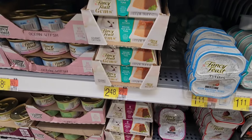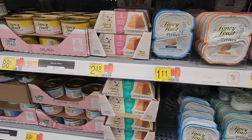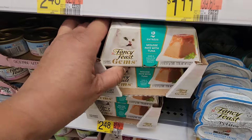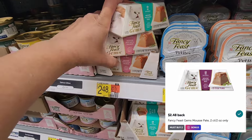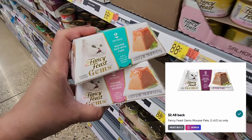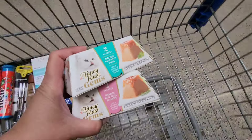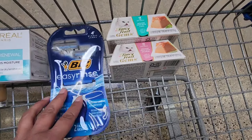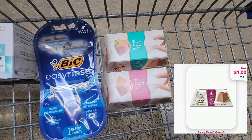The next items I'm picking up are another reset deal — more Fancy Feast Gems. They are priced at $2.48. Ibotta actually has a BOGO rebate: when you buy two, you get $2.48 back. My cat absolutely loves these — she begs for them, so as long as I have an offer I'm definitely picking them up. I did see on Shopmium they had a $1 reimbursement, but for some reason these are not attaching — I couldn't find one that attached.